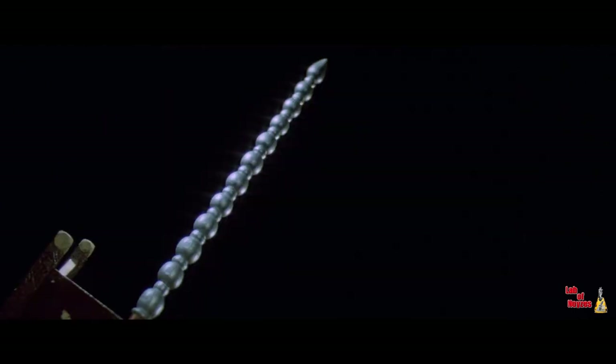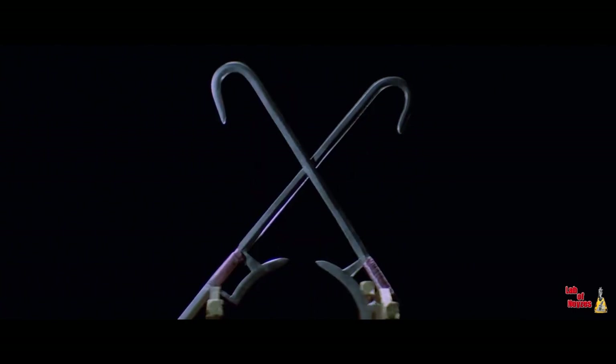The short weapons are the scimitar, the sword, the stick, the axe, the whip, the kun, the hammer, the claw, and the hooks.